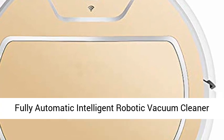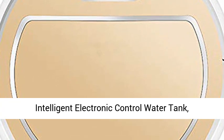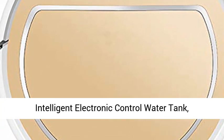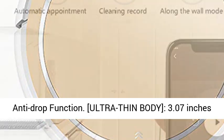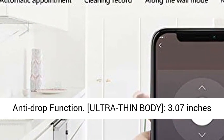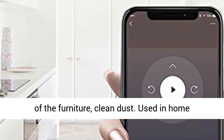Fully automatic intelligent robotic vacuum cleaner with app mobile map planning. This sweeping robot features intelligent electronic control water tank and automatically recognizes different floors. With an anti-drop function and ultra-thin body of 3.07 inches (7.8 centimeters), the body is flexible and easy to enter the bottom of furniture.